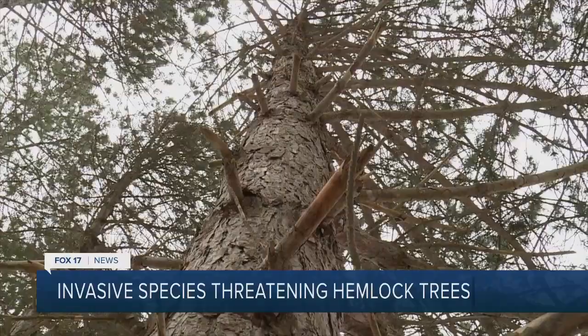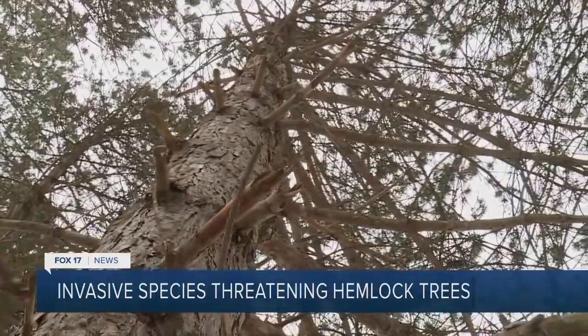They're browning needles and slowly rotting trunks — a sign of what could happen. And it's not just the hemlocks here in Muskegon that are at risk of this. There are 170 million hemlock trees in the state of Michigan, and all of them are susceptible to HWAs.